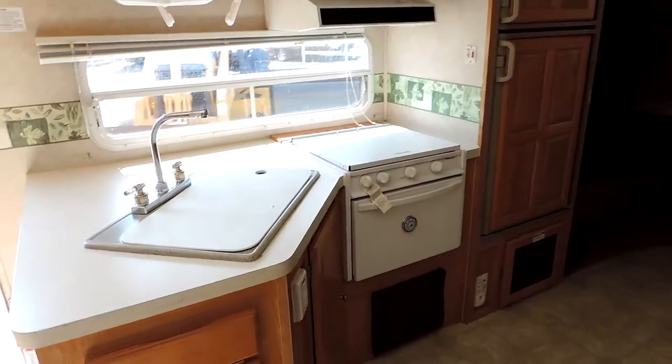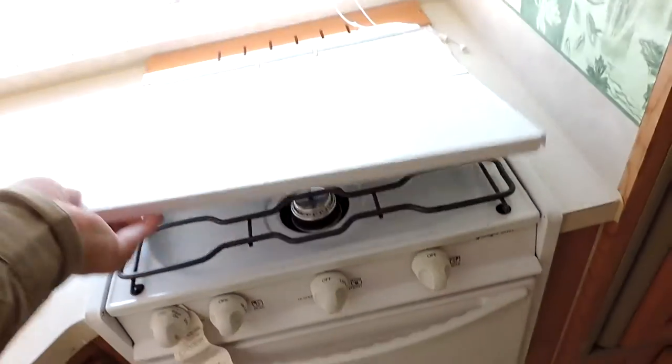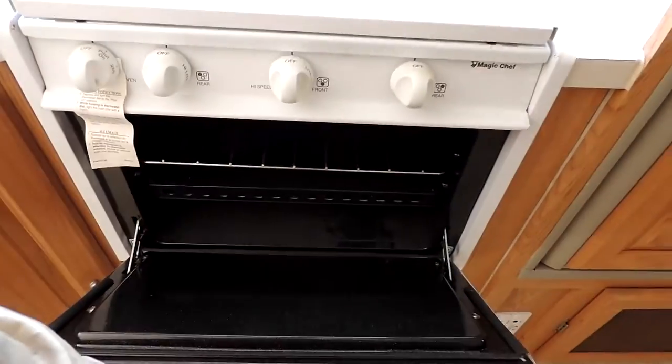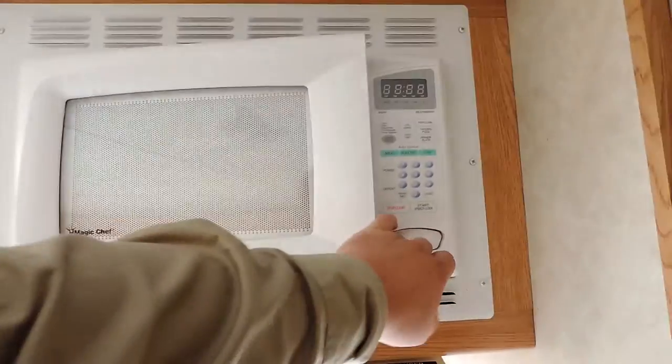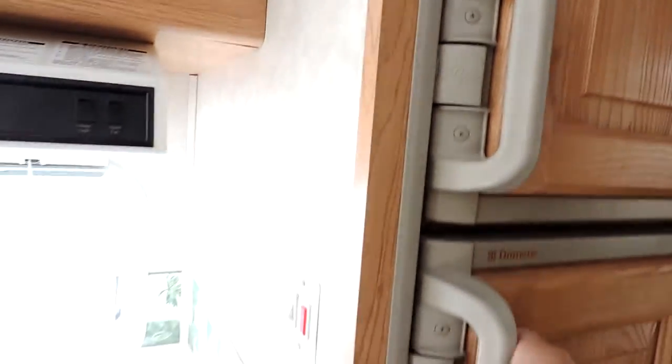There's a place for a TV, a big L-shaped countertop, a double sink, three burner stove and oven, a Magic Chef microwave, and a Dometic refrigerator and freezer — super clean. There's also a hot water heater switch.